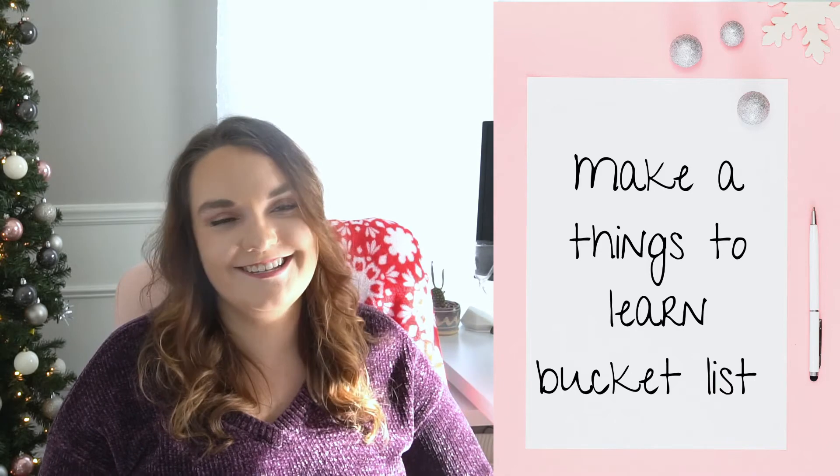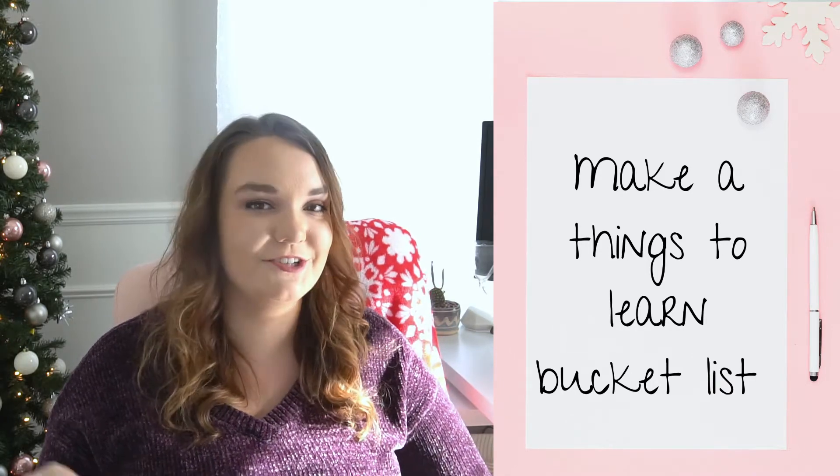Number fourteen is to make a 'things you want to learn' bucket list. You think of travel bucket lists and general life bucket lists, but this is a very specific type: things that you want to learn in your lifetime. Things like different languages you want to learn, whether you want to learn how to code, photography, different skills or hobbies. I add to mine all the time, and it's a really cool thing to have — it's a great way to constantly remind yourself of the importance of lifelong learning.